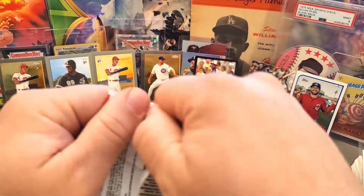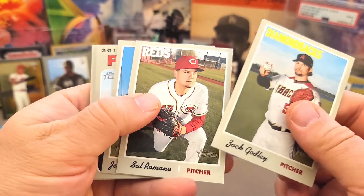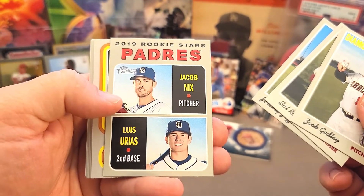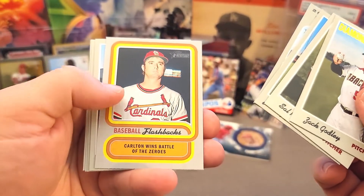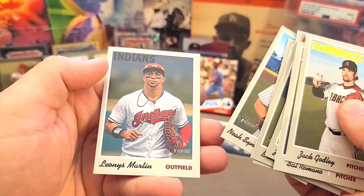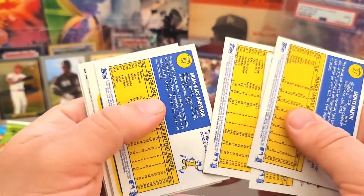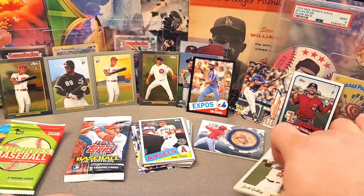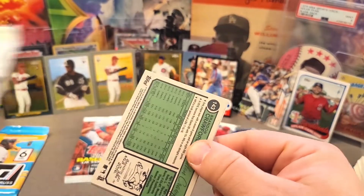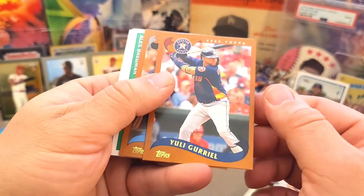Heritage is one I haven't really gotten into much. We got Romano, Jeremy Jeffers, Luis Urias and Jacob Nix rookies, a flashback Steve Carlton, Brian Anderson, Josh Hader, Noah Syndergaard, and Martin. I know there's something about these where there are short prints based on the number on the back, but I don't know that much about Heritage — I'm not going to fake it. Maybe next year I'll try to consciously open more of it.